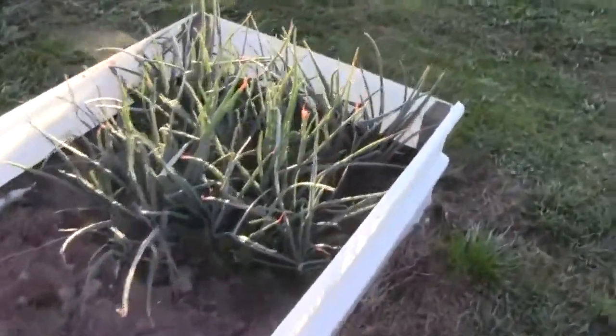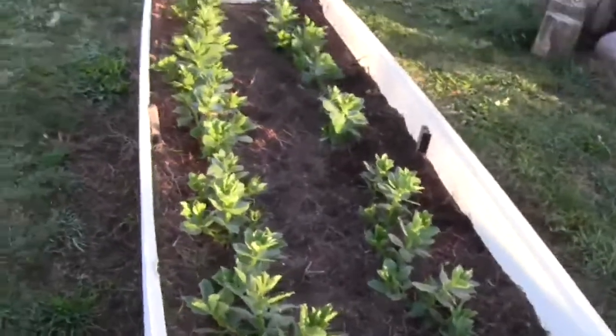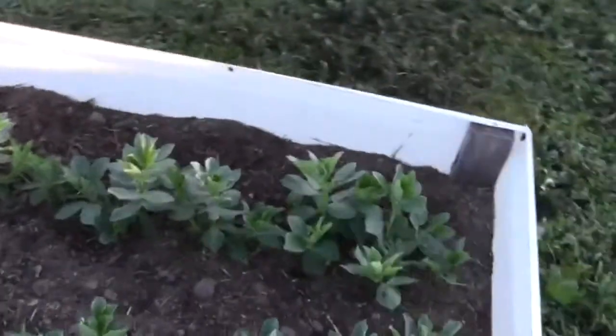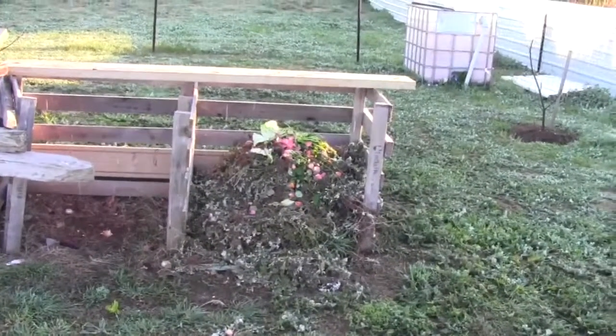Some onions in there. Oh, I'm happy with these little fellas — raw beans.